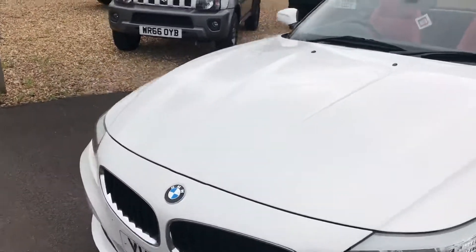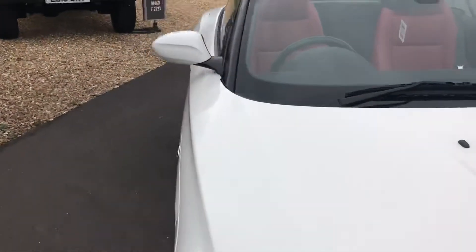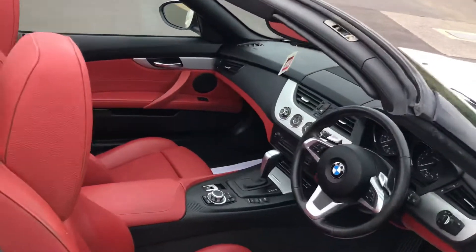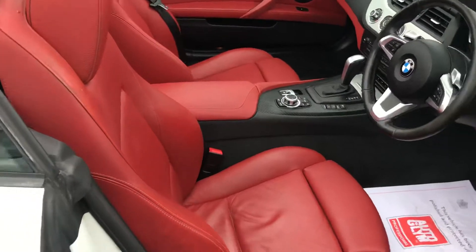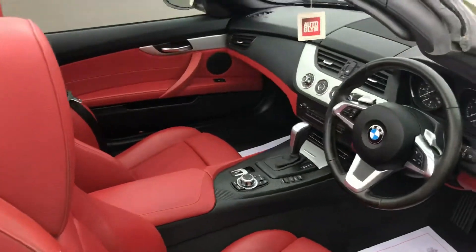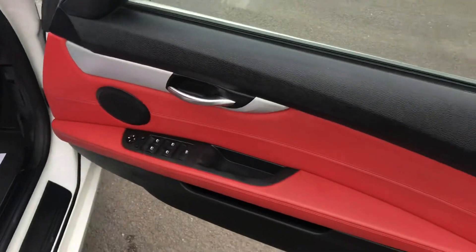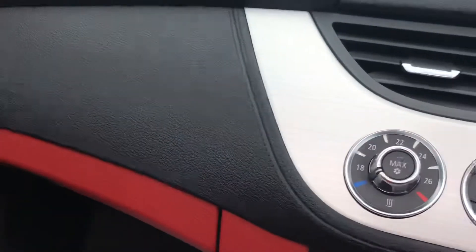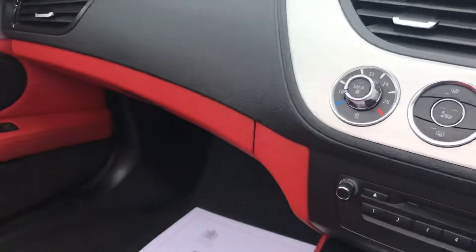I'll show you inside the car in a moment. The car's got two keys and remote locking. It has a beautiful red leather interior, with the door cards as well, as well as the trim under the dash.